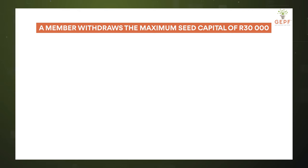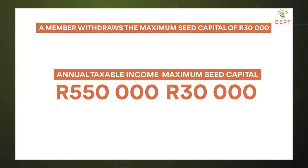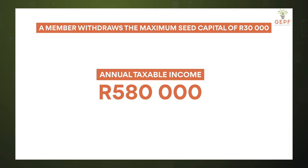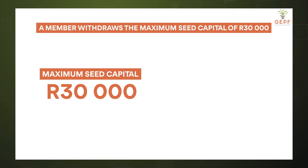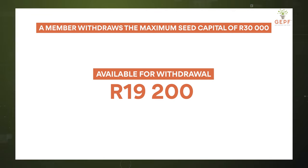If the member has an annual taxable income of 550,000 Rand, the 30,000 is added to their taxable income and the member is now taxed on an annual income of 580,000 Rand. This means the member will pay approximately 36% tax — 10,800 Rand — leaving only 19,200 Rand. The higher your tax rate, the less you will receive. So now that withdrawal is not looking quite so attractive.